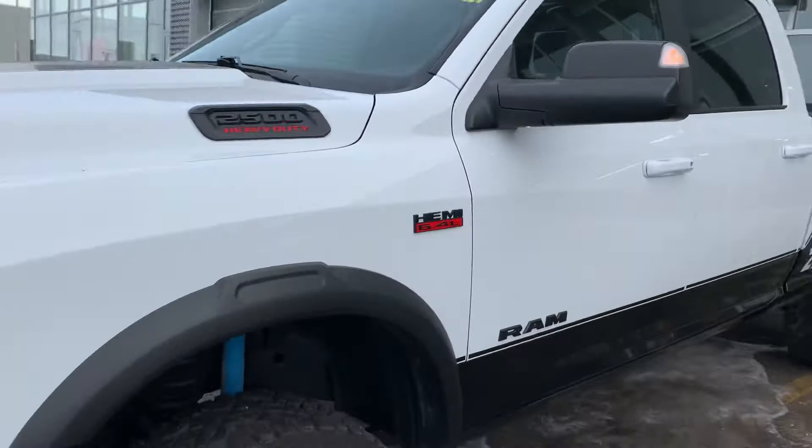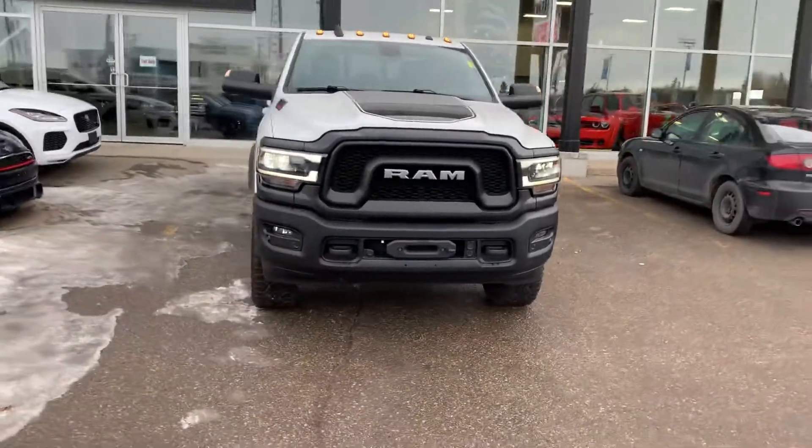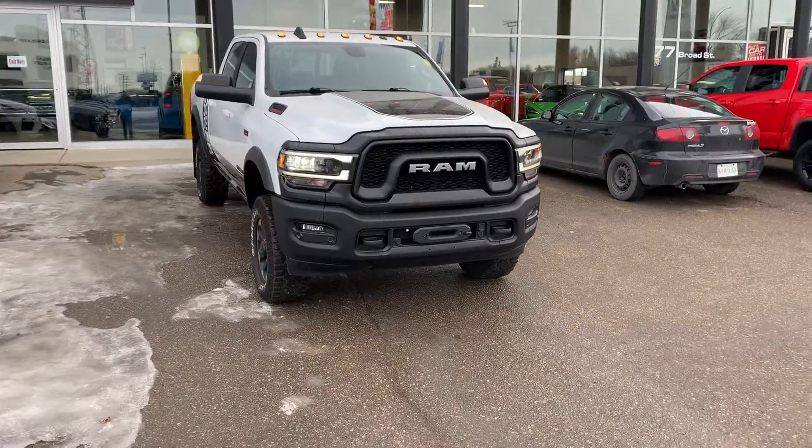Have a view of the video here today, let me know if this is the truck for you. We can do everything else online, even set up a delivery if that's the way you want to roll. Look forward to chatting again, talk soon.